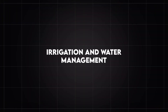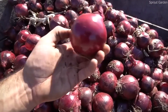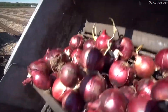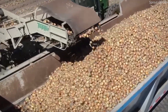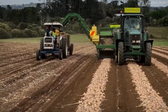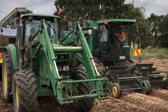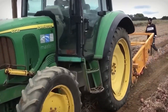Water management is one of the most critical aspects of onion farming. Onions require a precise amount of water at different stages of growth — too much can lead to disease and bulb rot, while too little can stunt growth and reduce yield. Most large-scale onion farms use drip irrigation or center pivot irrigation systems, which deliver water directly to the roots while reducing waste, preventing overwatering, soil erosion, and unnecessary water evaporation.